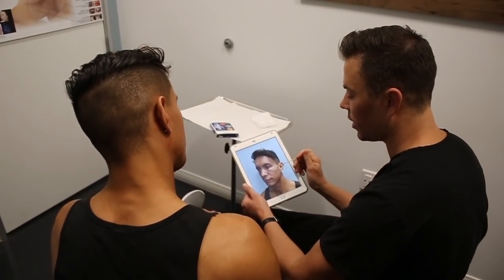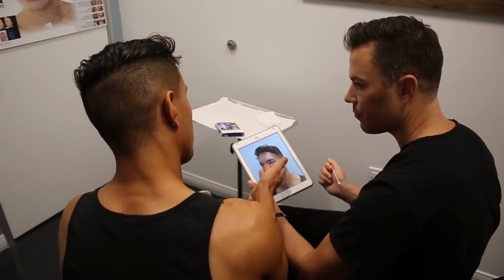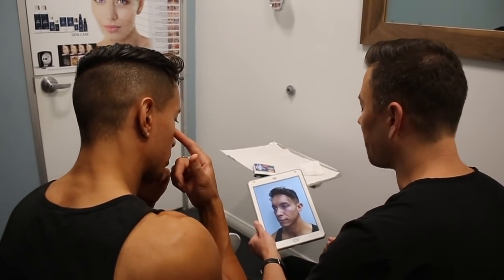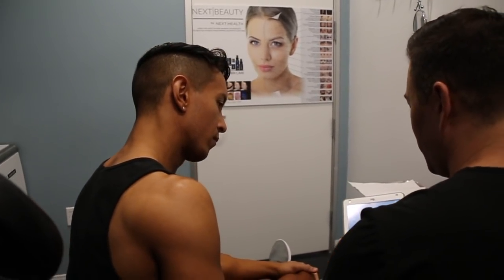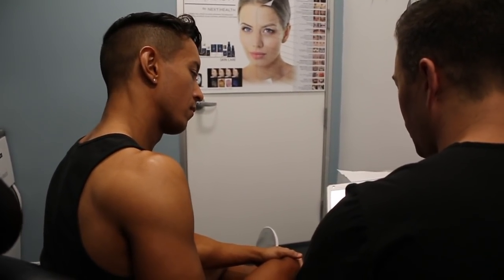Will that support so that the skin doesn't sag as much? Exactly. And we might get a subtle improvement in your nasolabial fold as well.